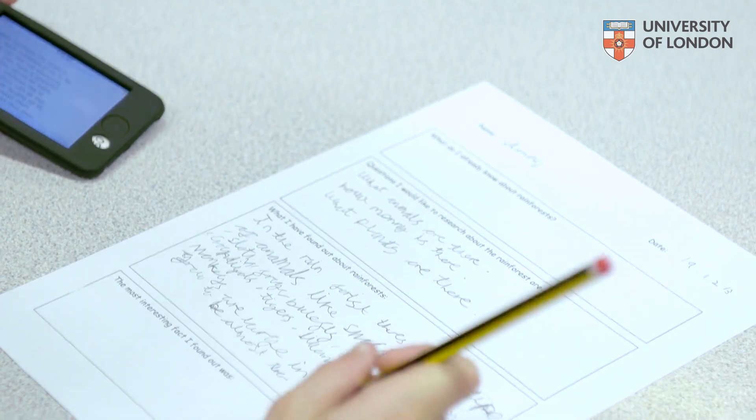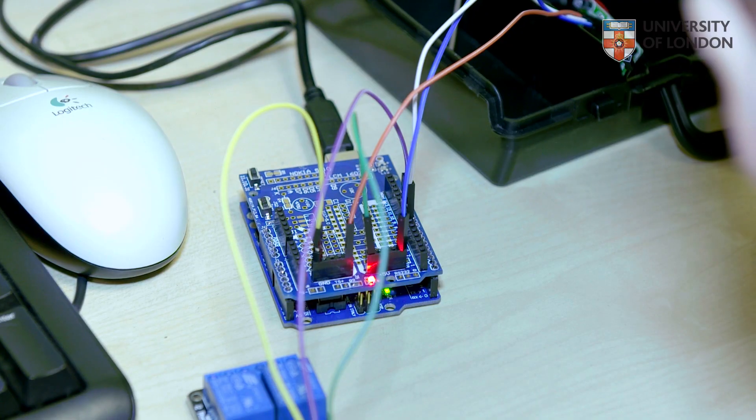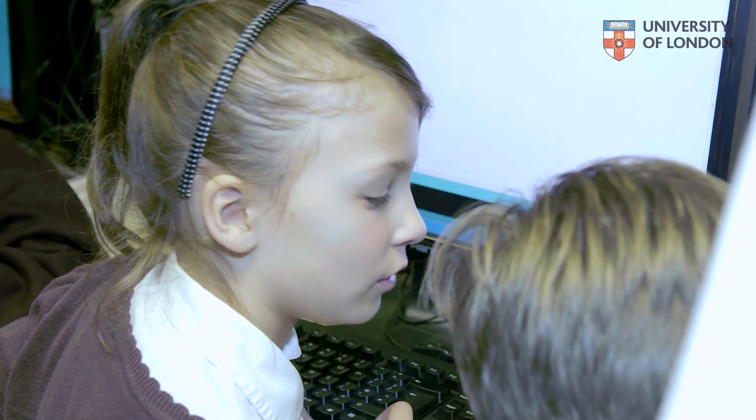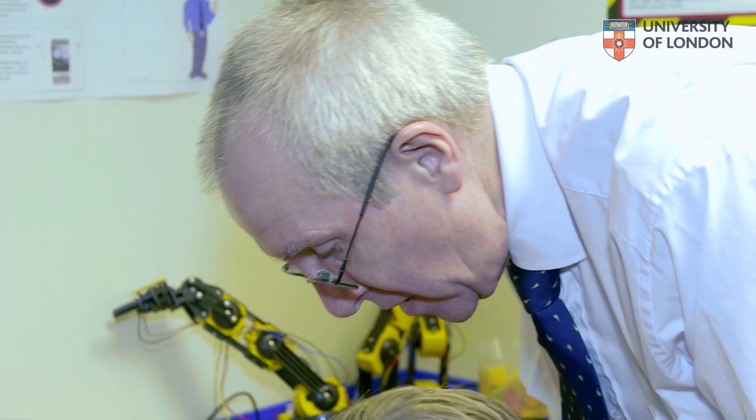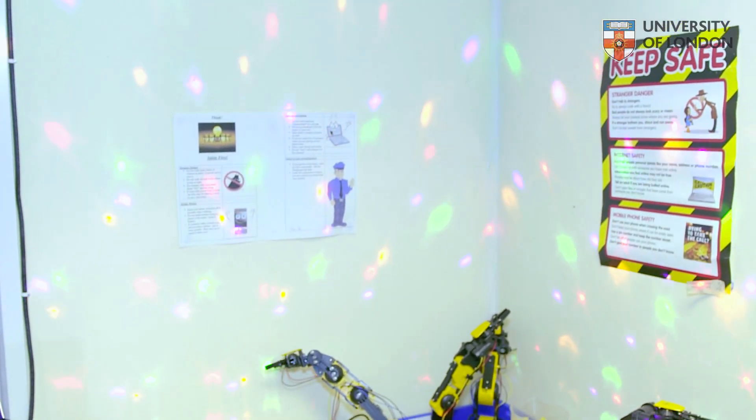The ambition for the school is to become one of the most innovative places for learning, and for the computing learning to spread across to the other subject areas, so that children who are amazing at computing realise it can also be amazing in the core subjects and they have the confidence and the ability to do that.